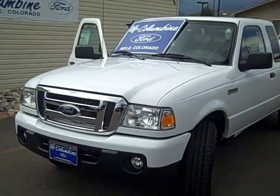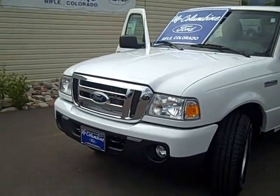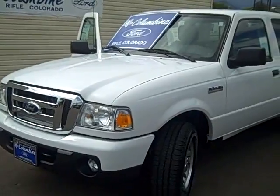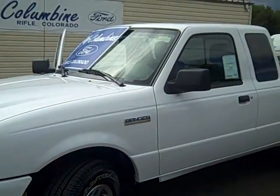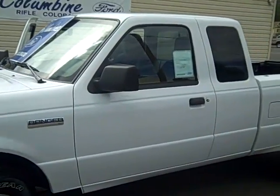The Ranger's a great little truck. We'll take a walk around the whole thing — you'll get to see the exterior and all the features, and in a moment we'll look at the interior of this nice little Ranger as well.